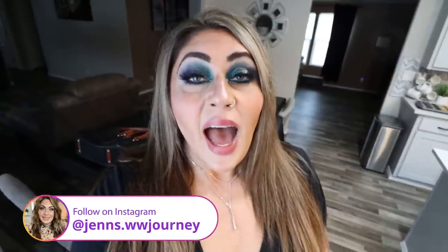Hi friends, welcome back to my channel and a special welcome if you're new here. My name is Jen. I'm a certified weight loss and nutrition coach and I'm on WW Personal Points. Happy Monday — it is Monday, so it is meal prep day. I have three really good recipes for you, very decadent, and we are focused on protein this week.